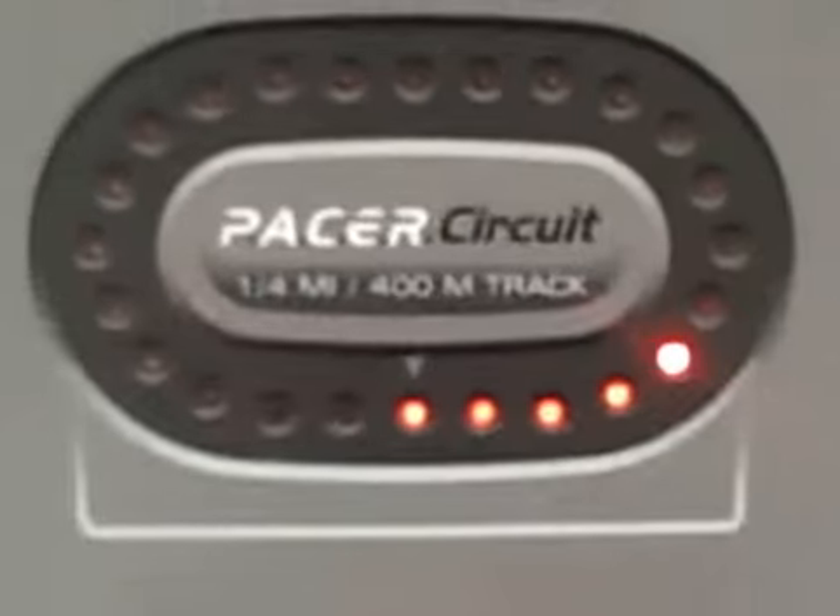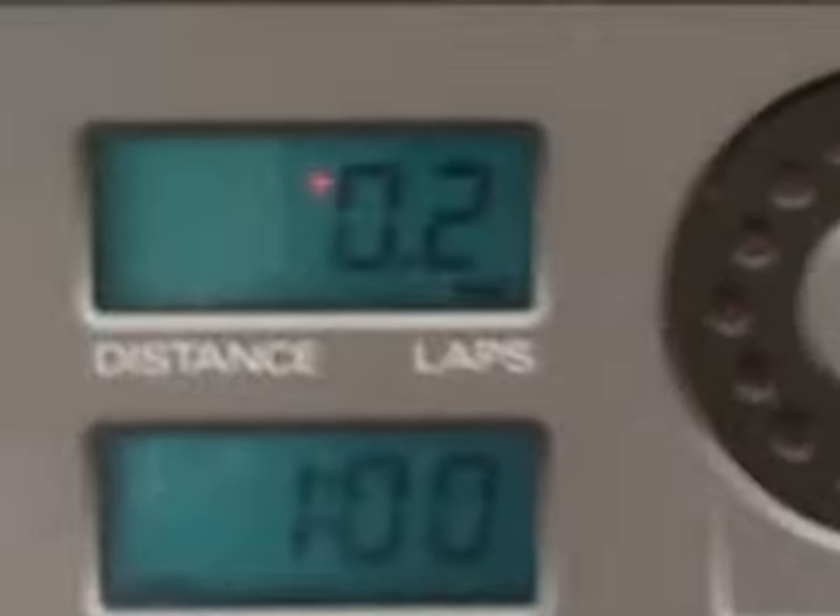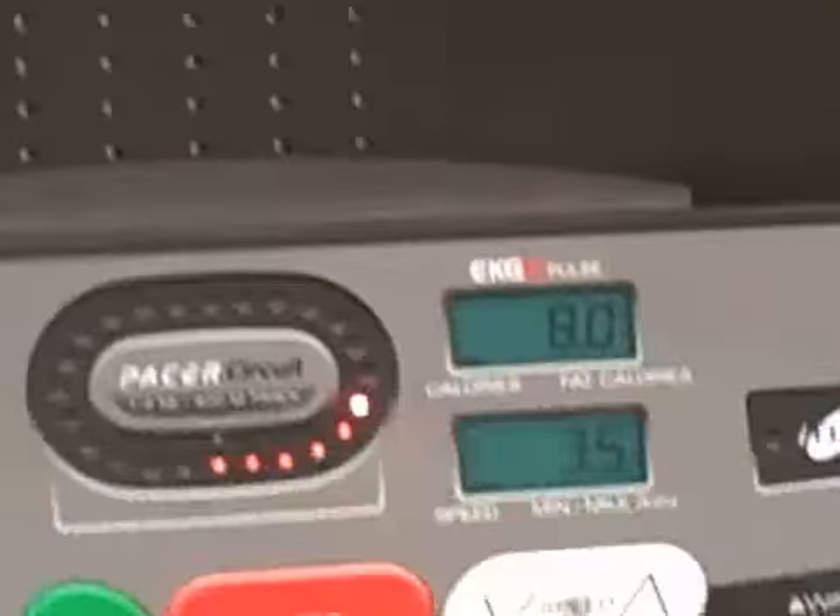There I go, around the track. It's going to be a little bit of a bumpy video. Not even one lap yet. Let's see what my view is here today.